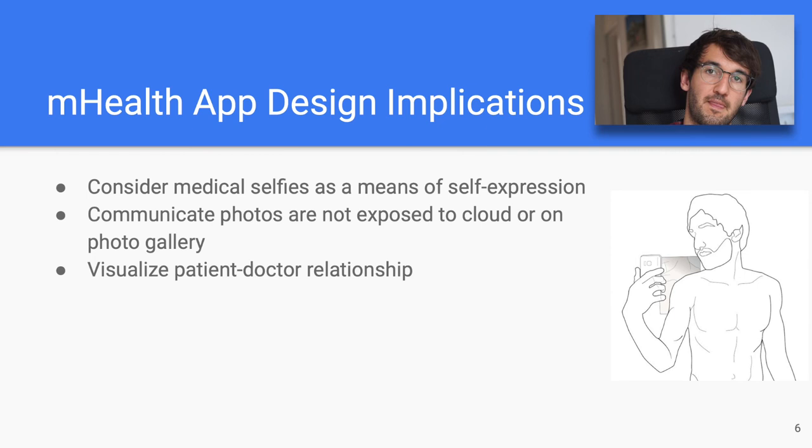If there were two things you should take away from our paper: first, taking medical selfies is an intimate experience; and second, therefore, it should be a very high priority to build trust between the mHealth app and the user. Thank you very much.